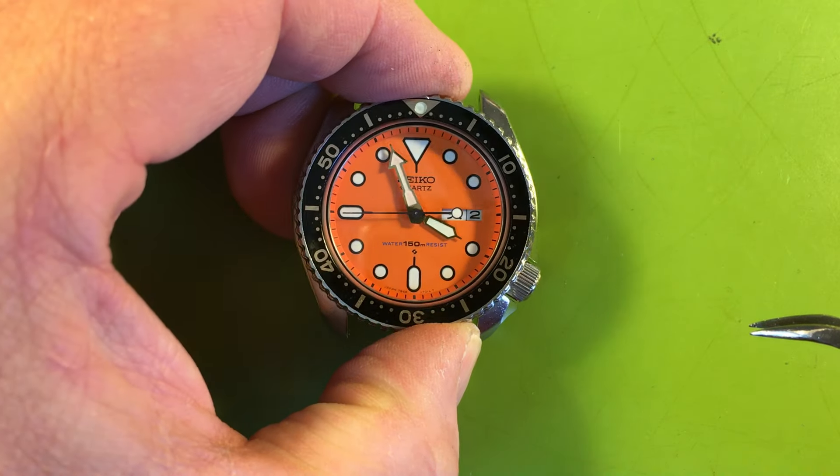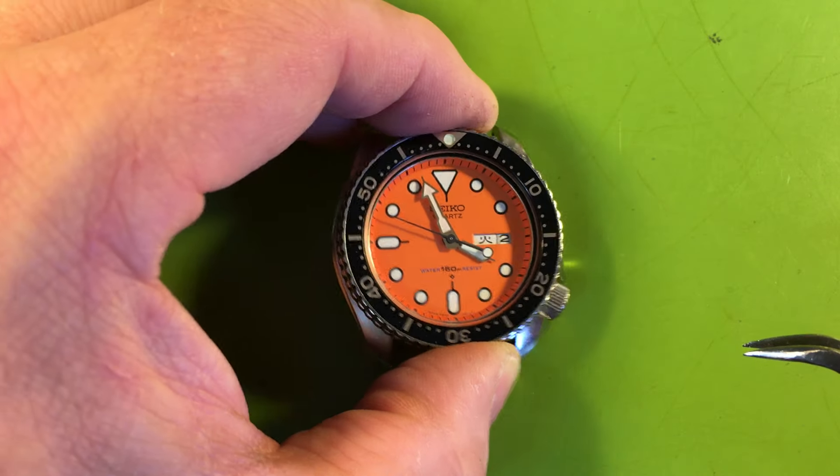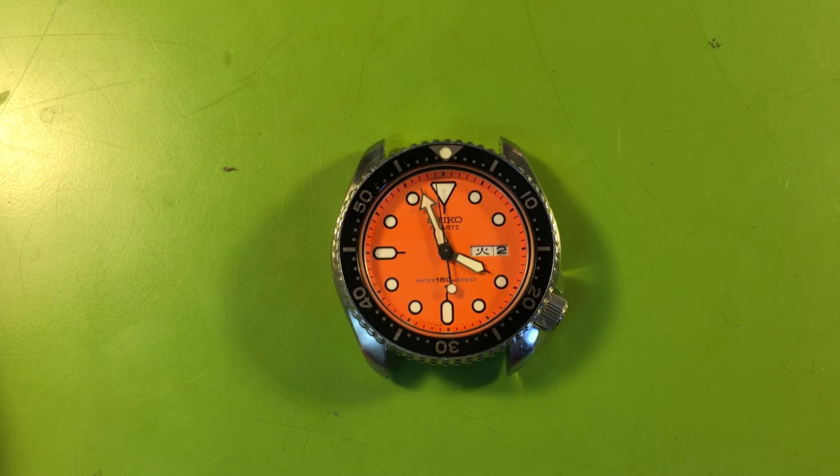That's a nice piece. Don't see these very often like this. Such great watches. That's what good looks like. Today has been a great day for funky watches. Cool stuff. Thank you so much.